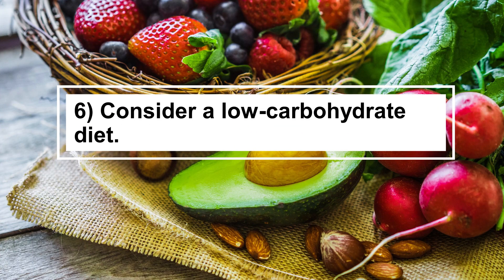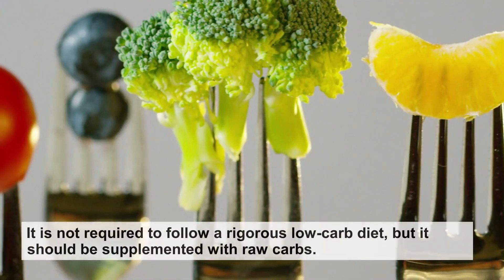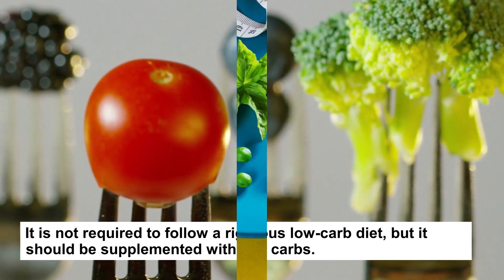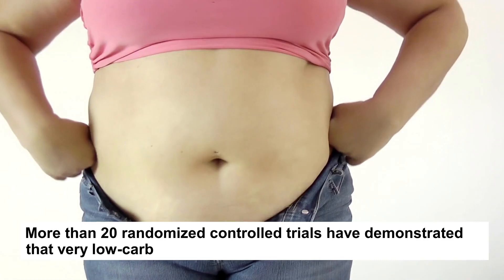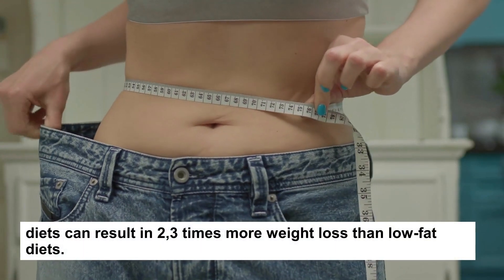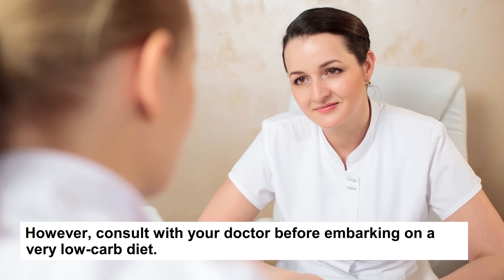Tip 6: Consider a low-carbohydrate diet to shed belly fat and maintain good metabolic health. Avoid consuming processed carbohydrates. It is not required to follow a rigorous low-carb diet, but it should be supplemented with raw carbs. Consume more vegetables and whole grains instead of white bread, white rice, and sodas. More than 20 randomized controlled trials have demonstrated that very low-carb diets can result in 2 to 3 times more weight loss than low-fat diets. It's a good idea to visit a certified dietitian to ensure you're getting all the nutrients you need. However, consult with your doctor before embarking on a very low-carb diet.